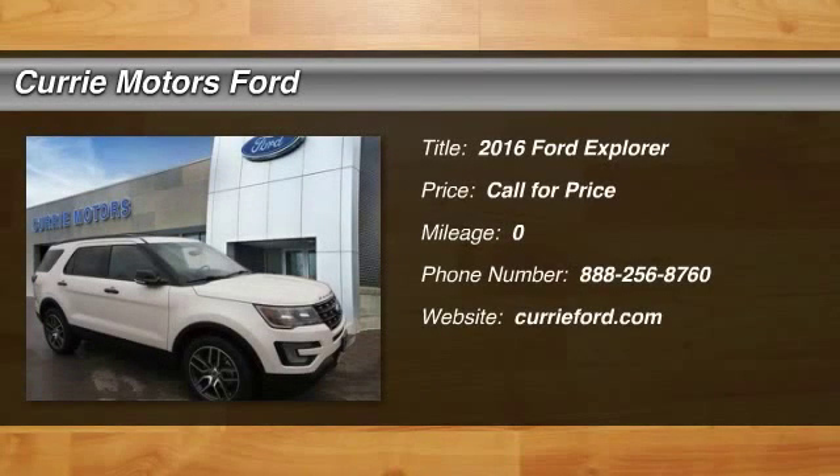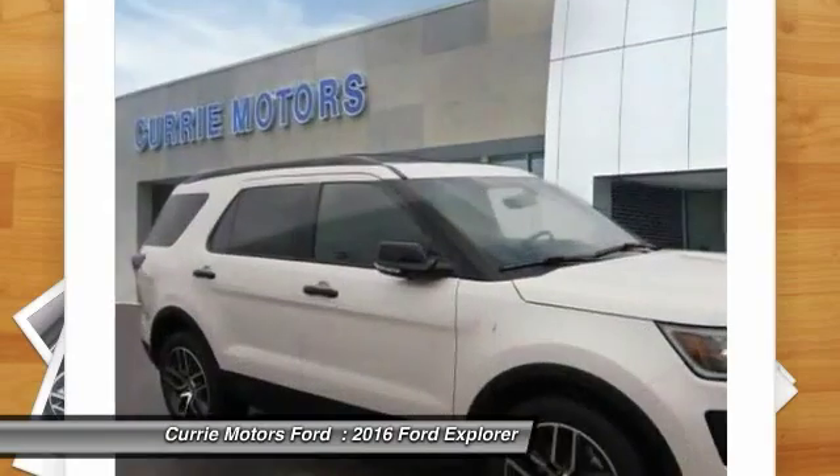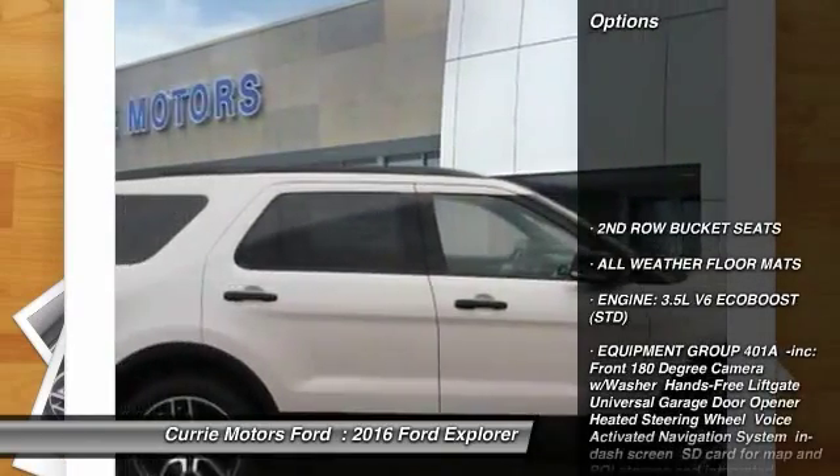The 2016 Ford Explorer. You've got a lot of capabilities to call on in a Ford Explorer. Don't underestimate your choices. Here are some of this vehicle's great options.